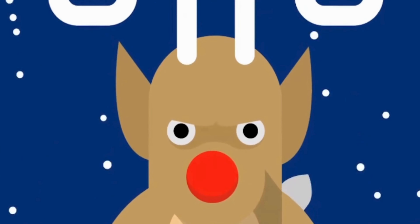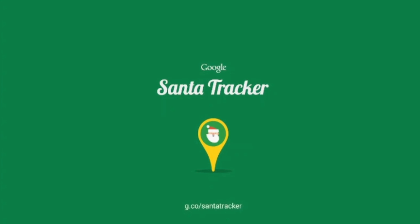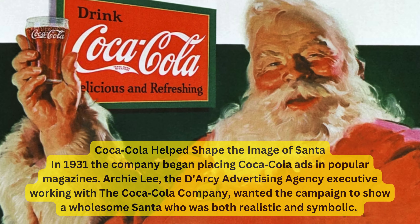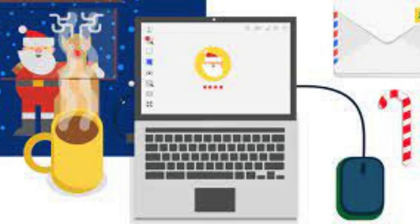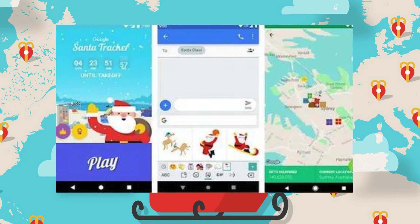In 2004, Google entered the Santa tracking game, turning a small project into a global phenomenon. But the concept of using Santa for marketing dates back to 1931 with Coca-Cola and took a curious turn in 1955 with Sears and a misprinted phone number. Fast forward to 2004, and Google launched its Santa Tracker, marking the beginning of a new era in festive marketing.